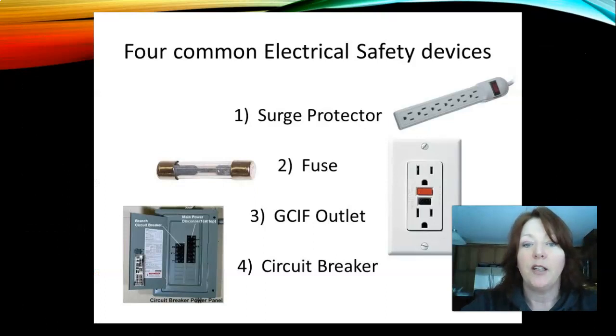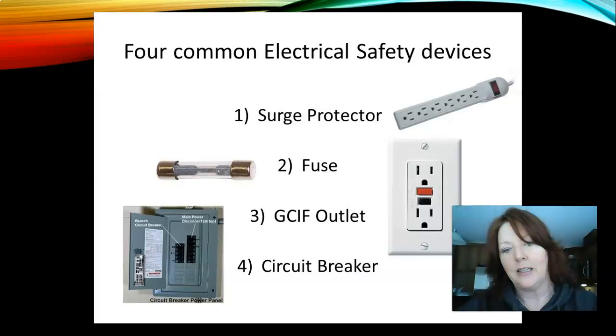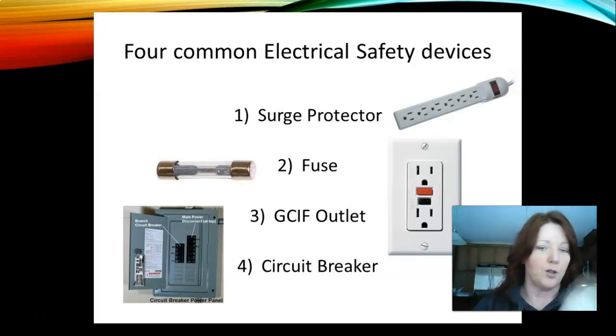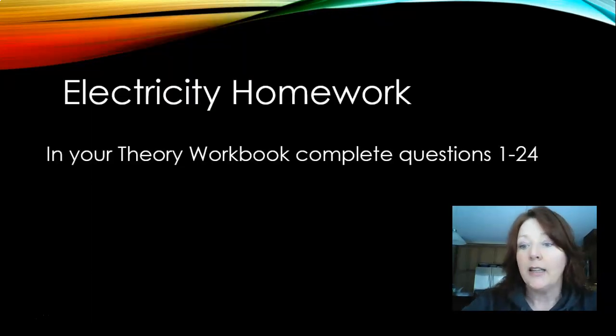The four common electrical safety devices are: number one, a surge protector — we all have them with our computers and TVs plugged in; number two, a fuse — the old-style circular glass fuses, since glass is not a conductor of electricity; number three, the GFI — the outlet with the little red and black buttons where the red pops out when something is detected and you hit the black button to reset it; and number four, the circuit breaker — the big switches in your panel that flip over when tripped, and clicking them back turns the power on. And that's it for electricity.